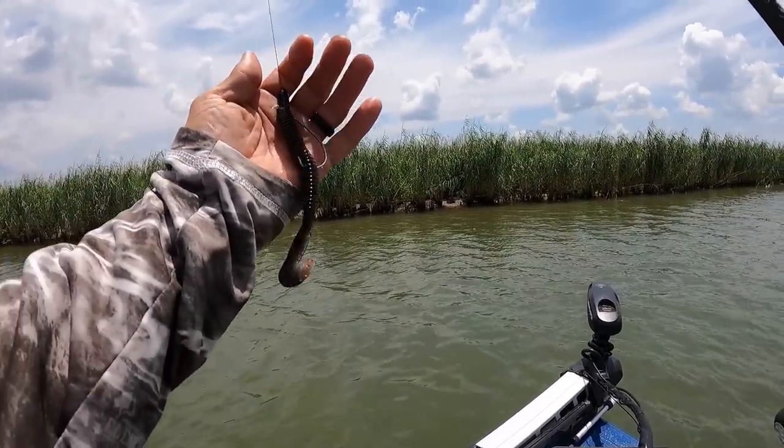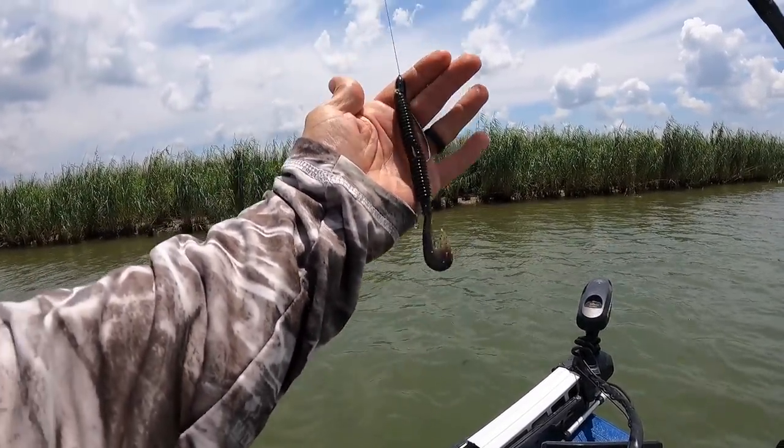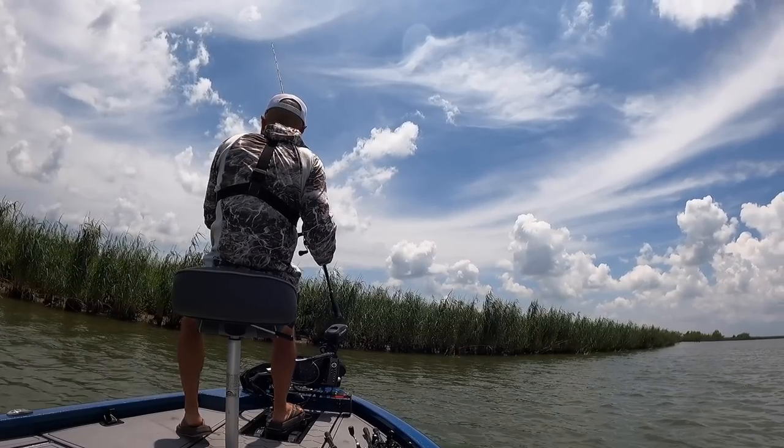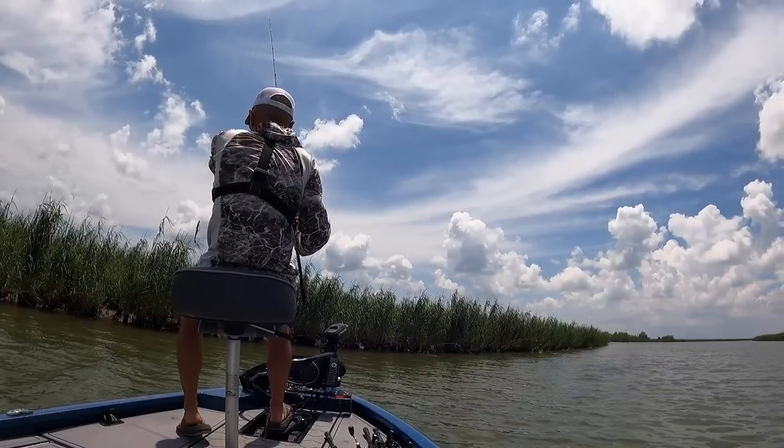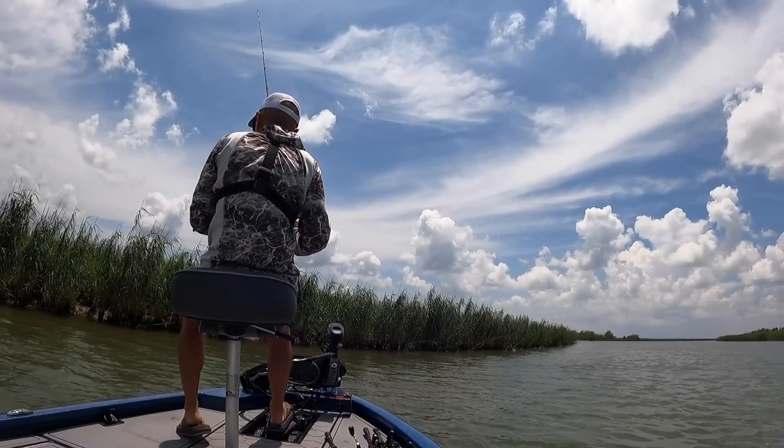I'm starting with my beloved Zimmer Swimmer in California 420 color, got that under a 3/8 ounce bullet weight with the sinker pegged - a necessity for down here in Venice, even though this particular shoreline that we picked doesn't have a ton of cane in the water.